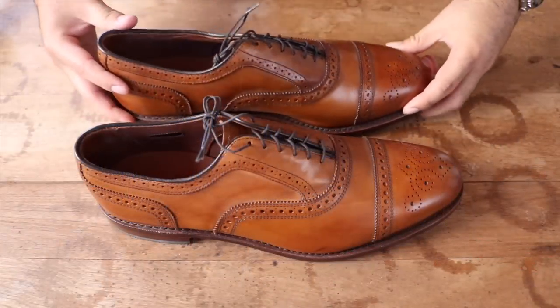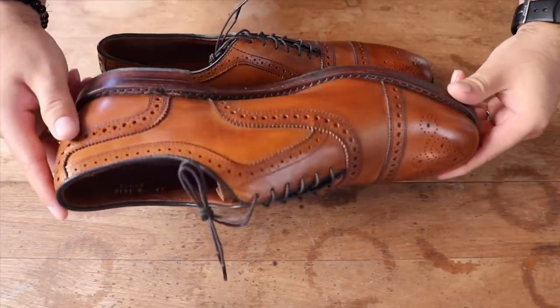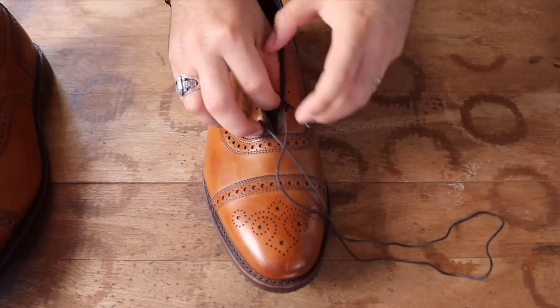Remember, many new shoes spend weeks and maybe months on a shelf before they sell. In such cases, these pairs have been sitting high and dry for a long time and desperately need some care before being worn.